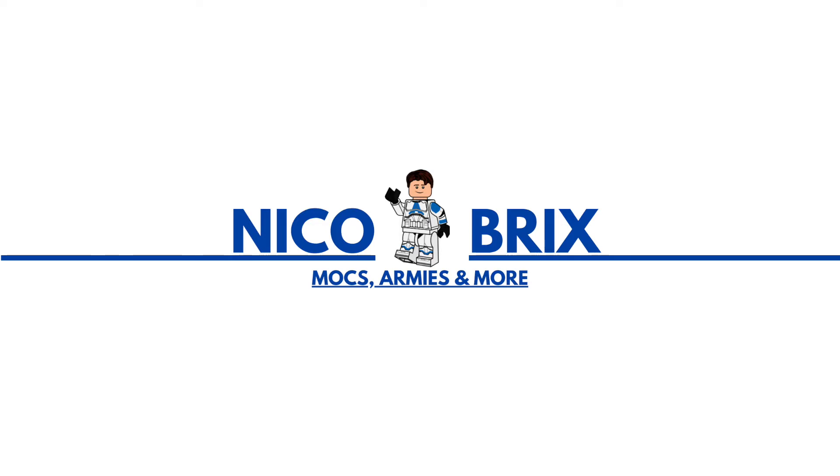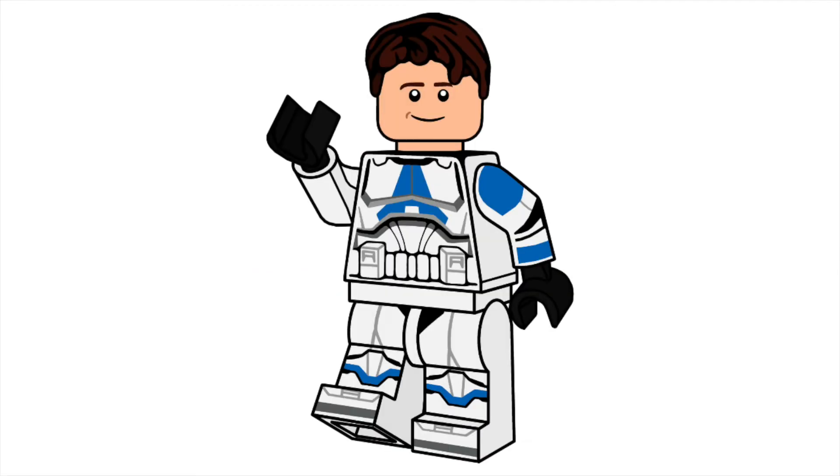For the channel art, I have the sig fig on one side, bricks on the other, and 'MOC armies and more' below — just to give a brief description of my channel. I think it's pretty simple but it really gets the job done and says what my channel is about.